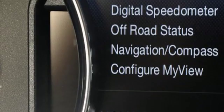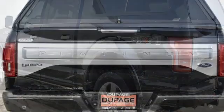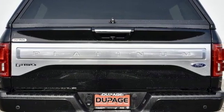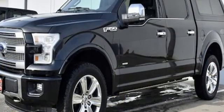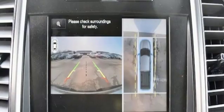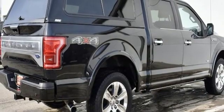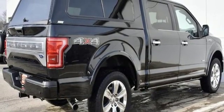It comes with all the amenities you need: automatic transmission, electronic shift on the fly, driver selectable mode, active grille shutters, three 12-volt power outlets, manual tilting steering column, front tow hooks, gas pressurized shocks, and V6 engine. Stop in for a test drive and make it yours today.